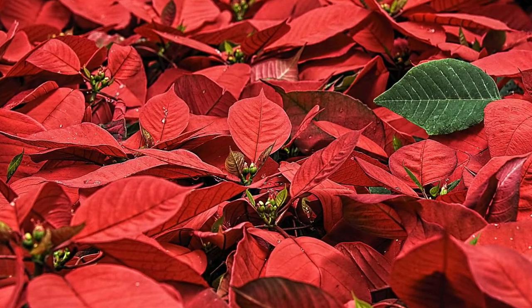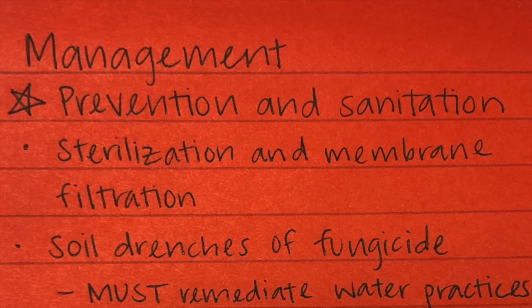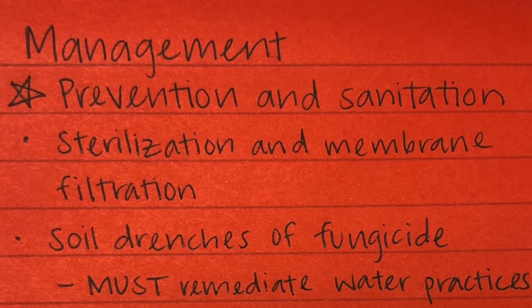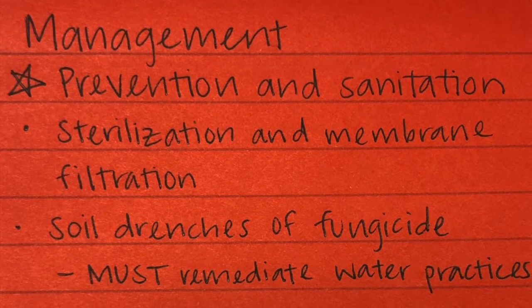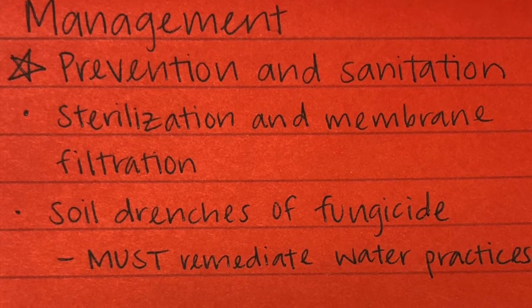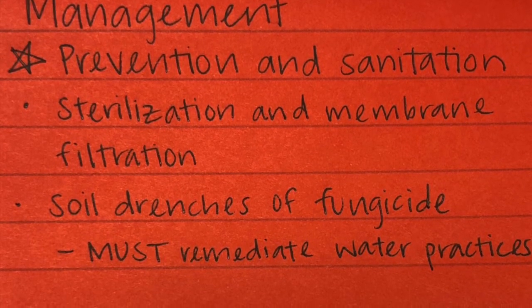As for management, prevention and sanitation are key, as the disease is difficult to control once infections are established. Sterilization and membrane filtration methods are generally effective in eliminating pythium from water supplies, and preventative fungicide applications may be applied as soil drenches,